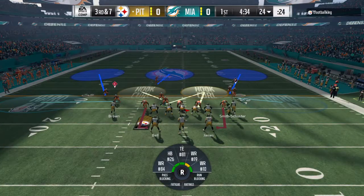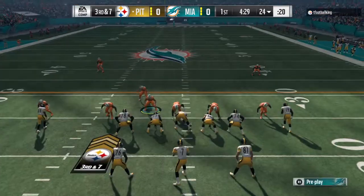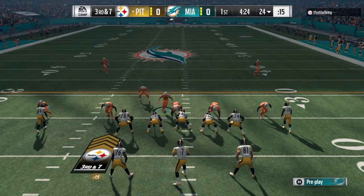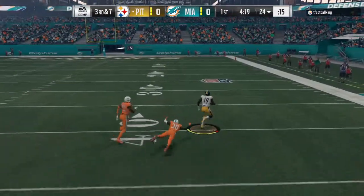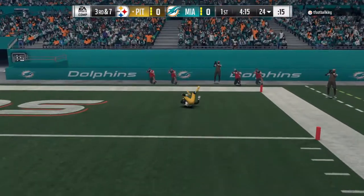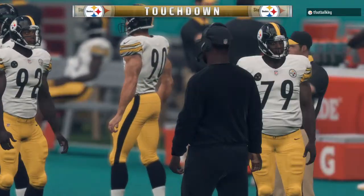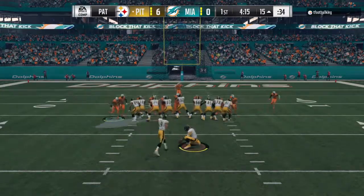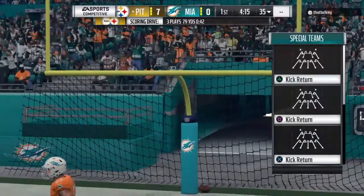In motion left comes Bryant, and on the outside they're playing press coverage. On third down, Roethlisberger finds an open man — Smith-Schuster — it's complete. 20, 10, and into the end zone. Touchdown, Pittsburgh! A big play there, 76 yards, and the Steelers have taken a first-quarter lead. He'll put it through to make it 7-0 Steelers.